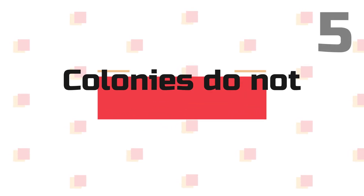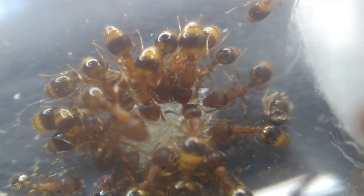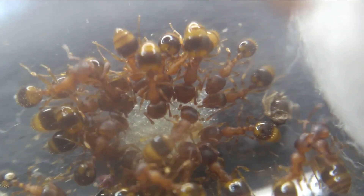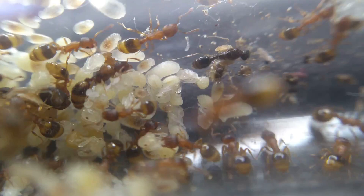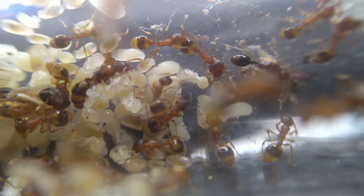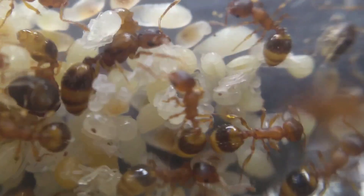Fact 5: Colonies don't usually exceed 500. This species is so small that they tend not to reach larger numbers, and due to their choice of nest, on average they will not reach more than 200 to 500 per colony once established. With most colonies, you will find less than 100 individuals. Fact 6: Nuptial flights don't happen until August. Most species of ants will have their nuptial flights in June to July, more than once over a period of a month or so. When a colony reaches a population between 500 to 1000, these acorn ants don't have their flights until late August sometimes, although some colonies will have earlier flights.